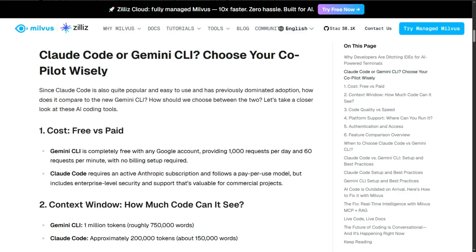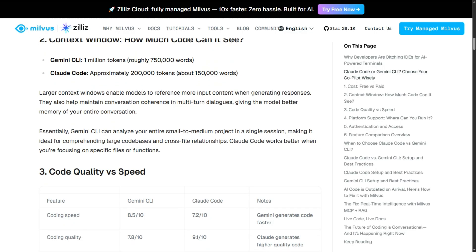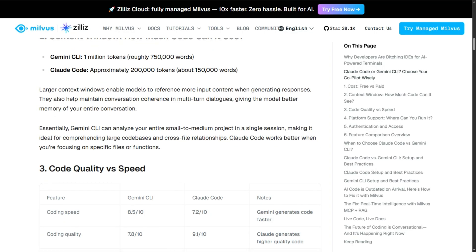Context windows matter. Gemini CLI offers 1 million tokens — your entire codebase loaded simultaneously. Claude Code provides 200,000 tokens, which is still substantial, but the gap matters for large-scale refactors.